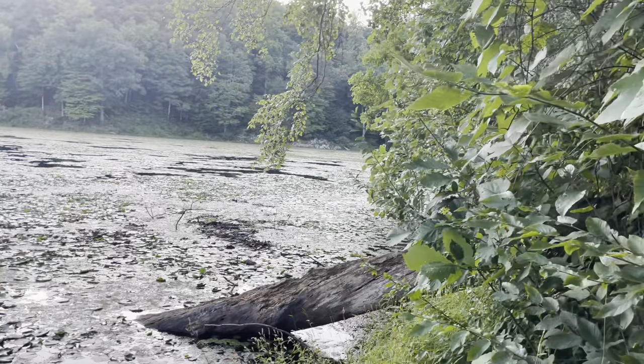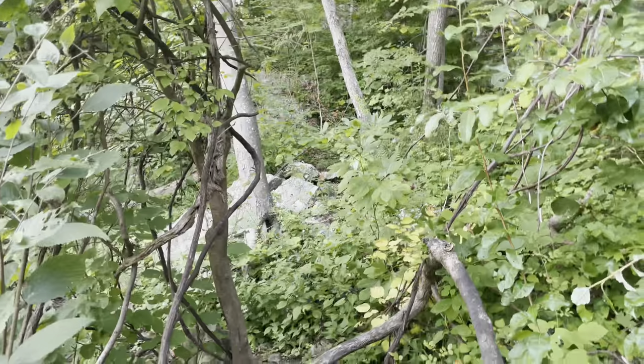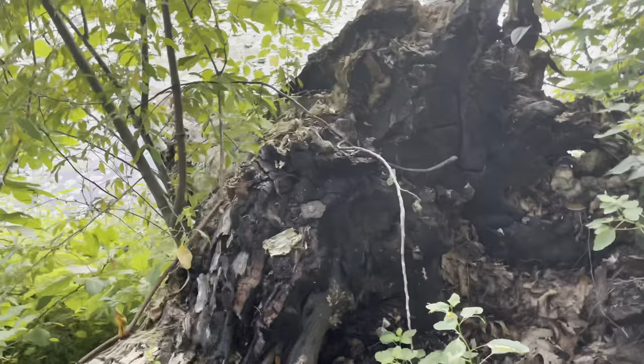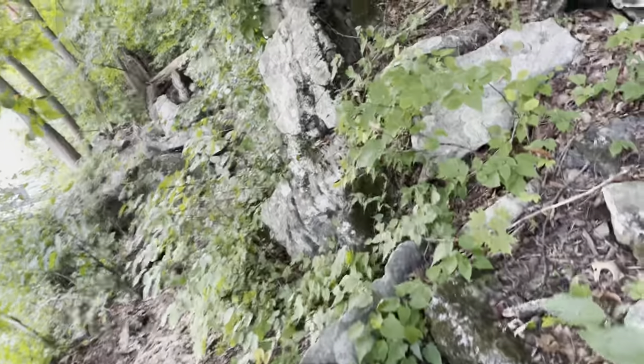I'm going to come up by these rocks and this other log that's sticking out. You're going to walk through this path — there are vines, so be careful, and it is a little steep because there are a lot of rocks. Walk up here, keep walking this path, and see the stump.